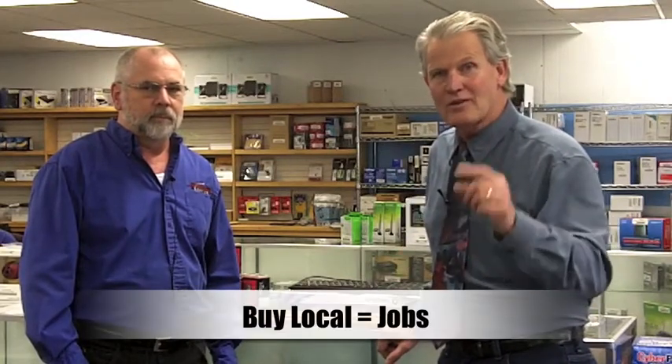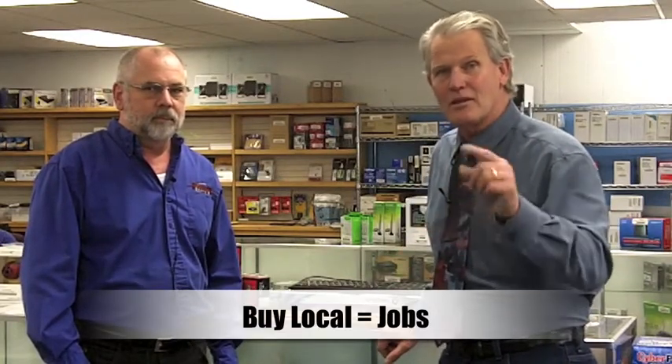Now you know Curtis down here at Technology Center — they have everything you need for computer supplies. Don't shop online; it's easy to do for this kind of stuff, but these guys match the prices and take care of everybody. They have in-shop repairs, so you're talking to people who know how to get inside your computer and fix them. Keep that money local, create local jobs. Technology Center down here in Sparks — buy local. Thank you very much.